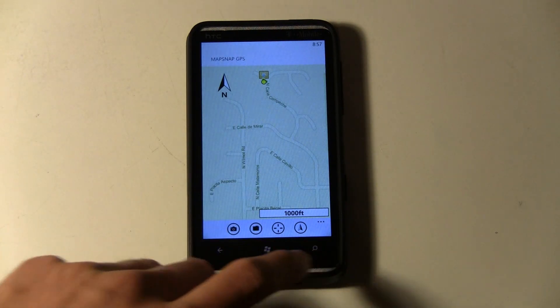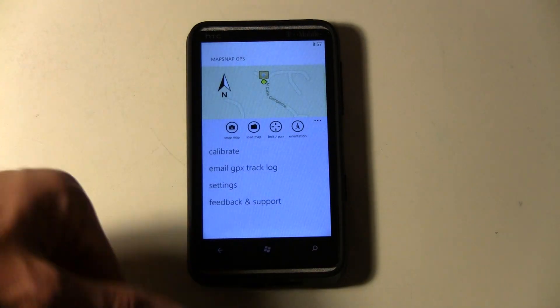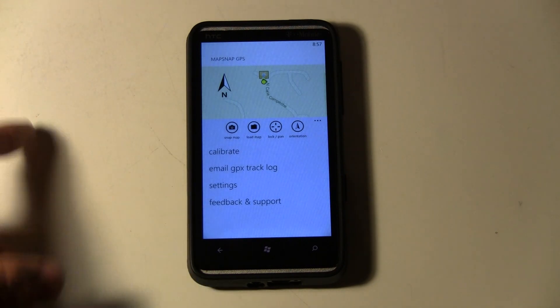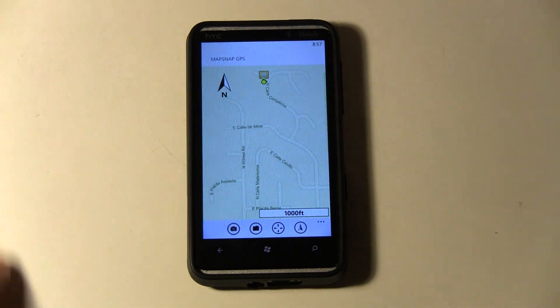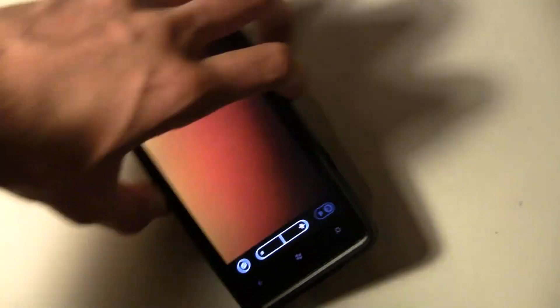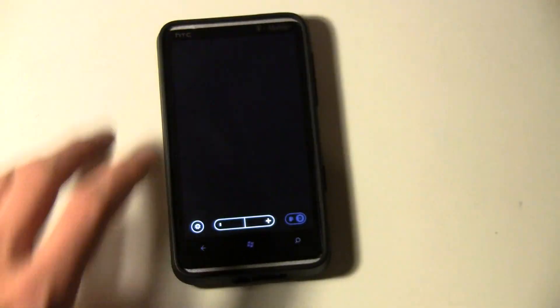Developers can't do much about that. You can have your map there and it'll track you, and you can also just snap a picture of a map, which opens the camera, and then you can take a picture of a map that you want to use on your trail.